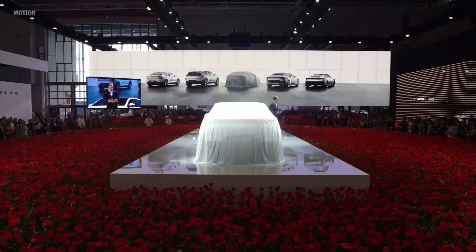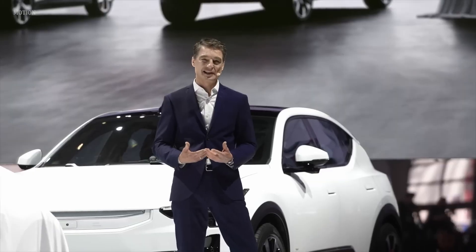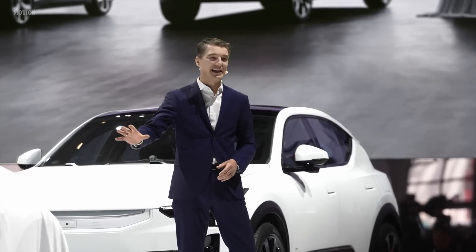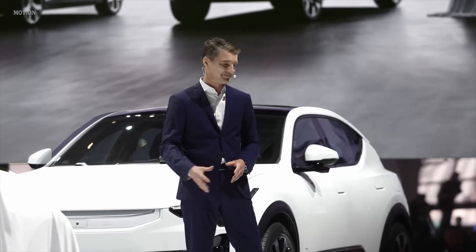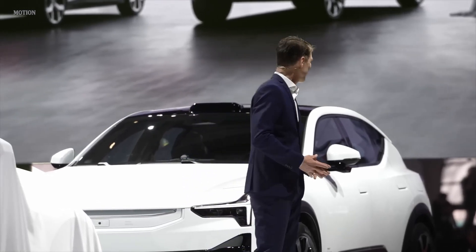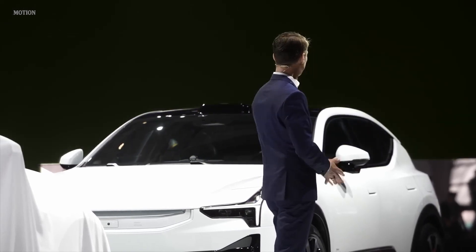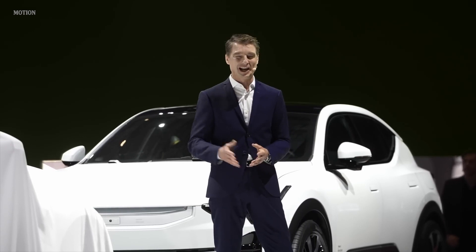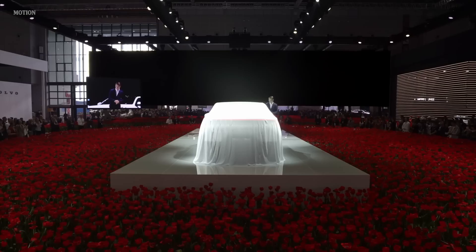We are broadening our spectrum. What better body style to present next to a true powerful SUV than a dynamic SUV coupe? Now, ladies and gentlemen, I would like to welcome Maximilian Massoni, our Head of Design on stage, to unveil together with me our new Polestar 4.